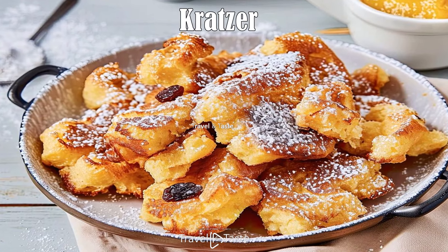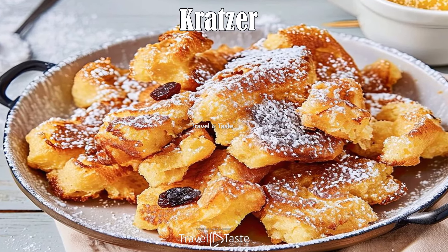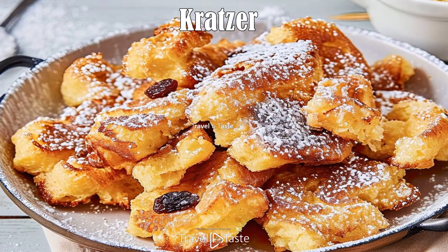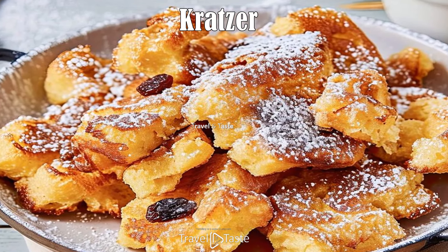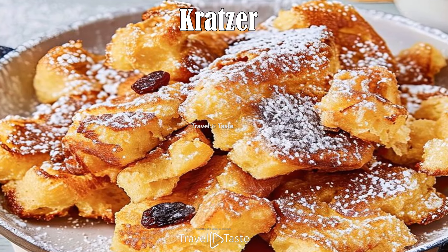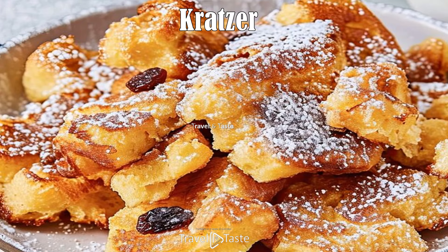Kratzete: There is no direct English equivalent, so it is best compared to the Austrian dish Kaiserschmarrn — the Emperor's mess. Usually a side dish popular in northern Liechtenstein, it is a sweetened and shredded pancake. It is said that Franz Joseph I was a fan of this dessert, so if the Emperor thought it was worth eating, it must be worth a try.